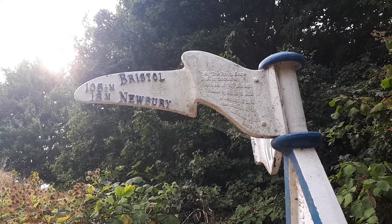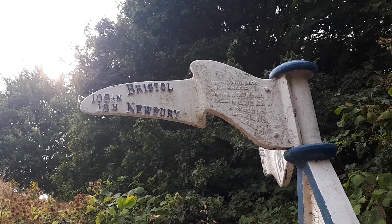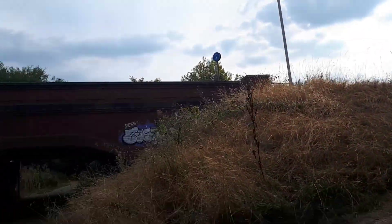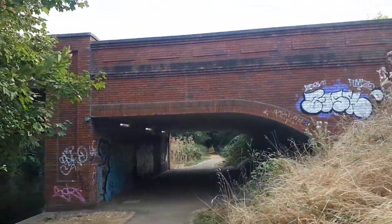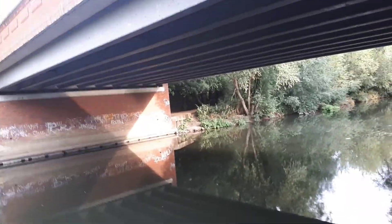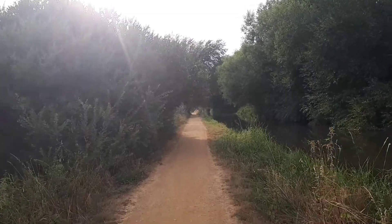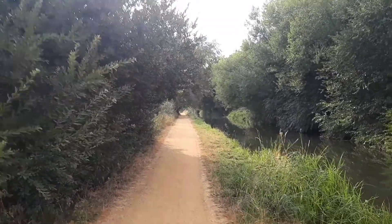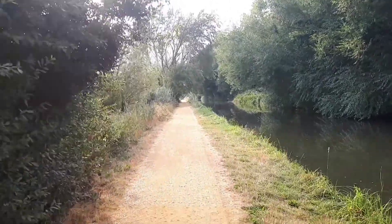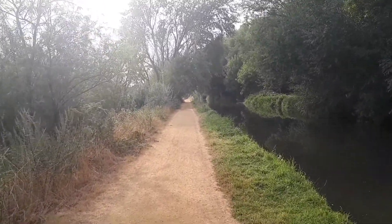Hello old sign, long time no see! I've walked the Kennet and Avon Canal a couple of times and cycled the whole distance once - I've seen this sign a few times. Good old Bristol and Newbury. I've been plodding along doing a bit of recording for roughly 45 minutes now, and as you can see I'm now sort of out of Reading, out of the suburbs, and a bit more into the countryside. It's coming up to about six o'clock.